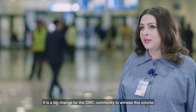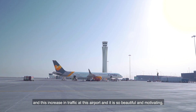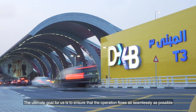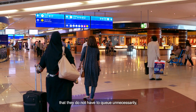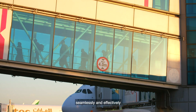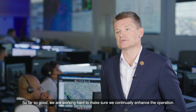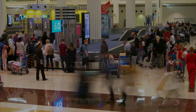It's a big change for the DWC community to witness this volume and increase in traffic at this airport, and it's so motivating to see this airport operational. The ultimate goal is to ensure the operation flows as seamlessly as possible — protecting the passenger experience so they don't queue unnecessarily, can check in and be processed through the different touch points effectively, and their flight departs on time with their bags. So far so good. We're working hard to continuously enhance the operation at DXB while managing the new operation at DWC.